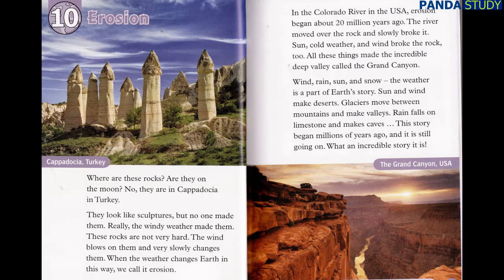Wind, rain, sun, and snow — the weather is a part of Earth's story. Sun and wind make deserts. Glaciers move between mountains and make valleys. Rain falls on limestone and makes caves. This story began millions of years ago, and it is still going on. What an incredible story it is!